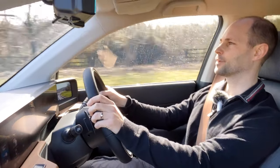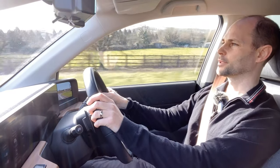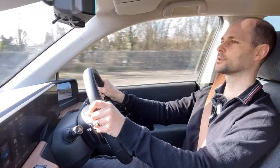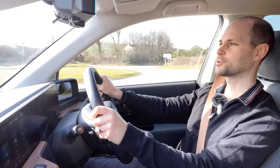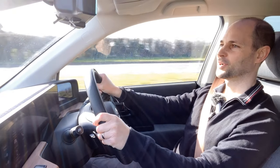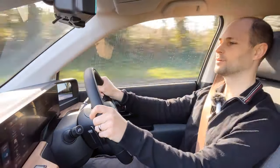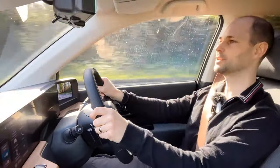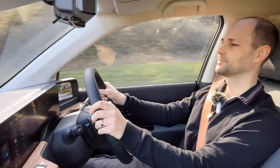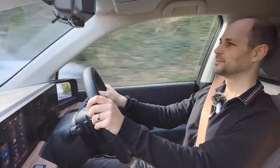I've just come off the A38 and I'm heading towards Newton Abbot. That stretch of A38 wasn't too bad actually — even with a quite steep uphill section at the end, my consumption at the start was 3.2 miles per kilowatt and it's only dropped to 3.1. I've now driven 30 miles in total and I'm showing a range remaining of 66 miles, so we're still hovering around that 100 mile mark. My target is to try and get this car over 100 miles.